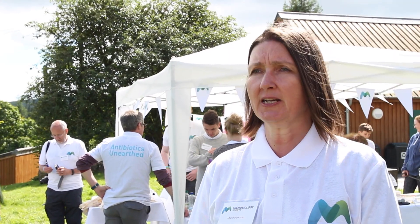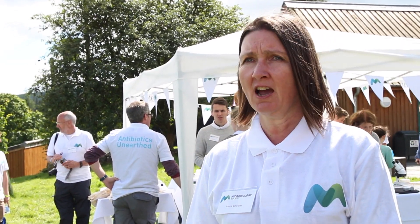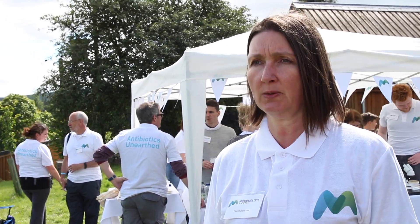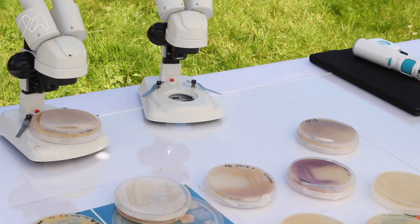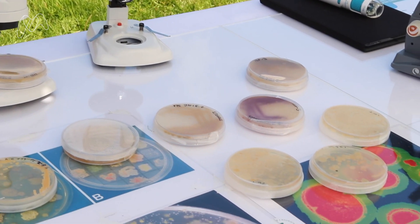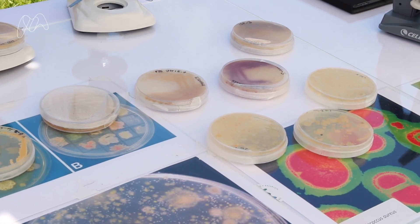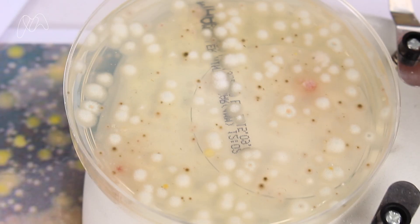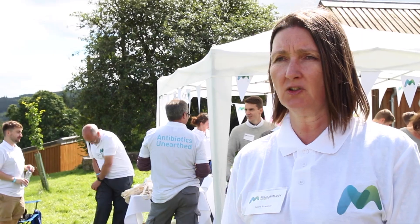We need to look for new antibiotics because the antibiotics that we have today are almost running out. We still have these antibiotics, but they're not as useful as they were anymore. Bacteria that cause disease are no longer responding to antibiotics — they become what we call antibiotic resistant — and because of that we need new antibiotics to replace the ones we have already.